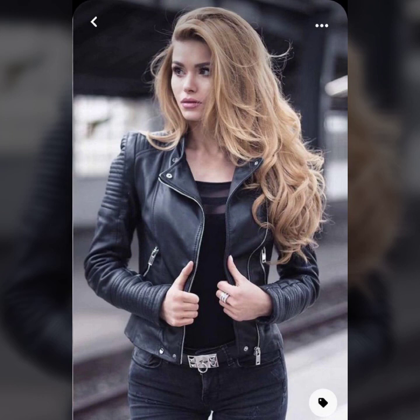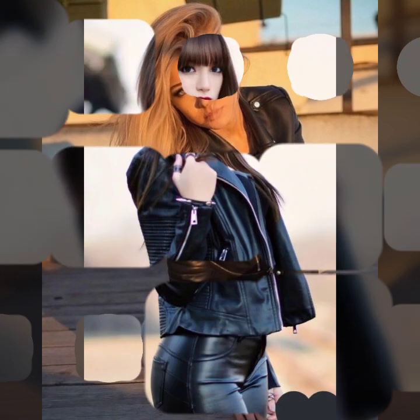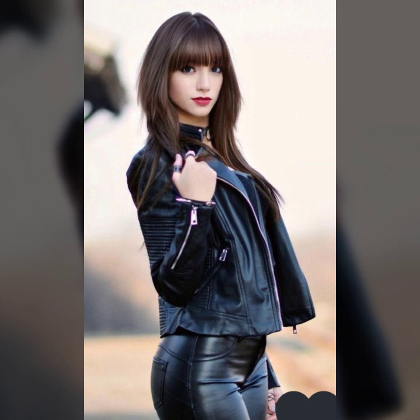Very stylish and latest collection of leather jacket for girls and women — many different ideas of jacket designs. Beautiful button designs on jacket, zip designs on jacket.